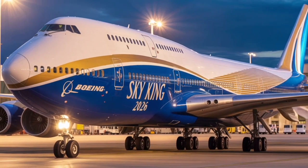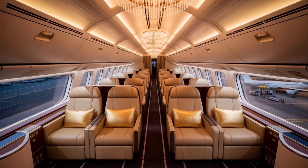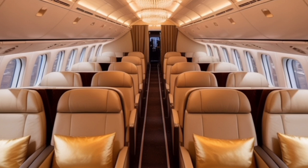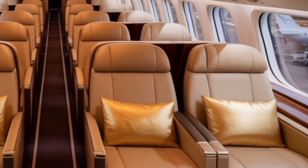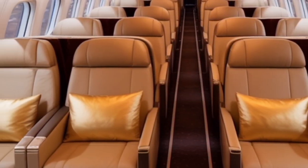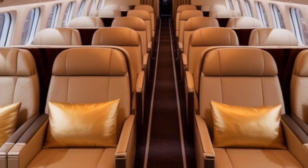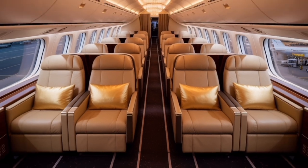Step inside and the transformation becomes even more apparent. The cabin experience in the 2026 Boeing 747 has been completely redesigned to rival and even surpass modern wide-body aircraft like the Airbus A350. The new cabin is wider and quieter, featuring a seamless lighting system that automatically adjusts to match the time of day, helping reduce jet lag for long-haul passengers. Overhead storage bins are larger yet sleeker, giving the cabin a more spacious feel. Windows have been enlarged and now use electrochromic technology.